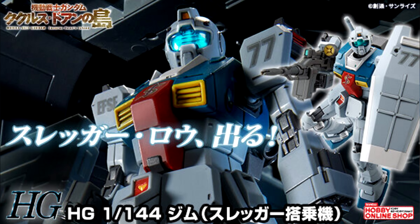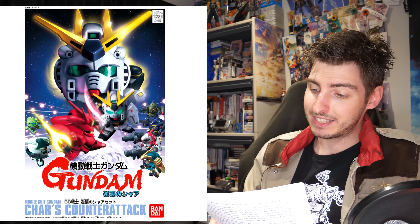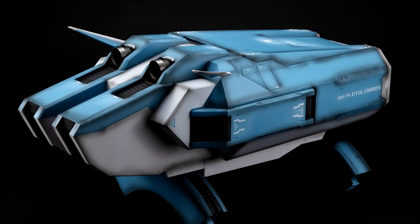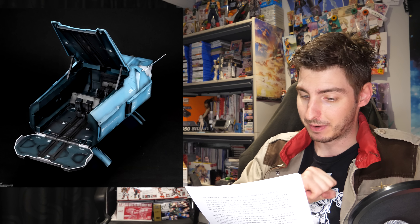In other Gunpla news, the High-Grade Slugger's Gym is getting a second round of pre-orders, so hopefully the High-Grade Gym Spartan will get the same treatment. The Char's Counterattack BB Senshi Set and SD Cubelate Triple Set are getting a restock at the Gundam Base online shop. The Realistic Model Series Ptolemaios Container Renewal Edition had its pre-orders opened last Friday. The main difference from the old version is that this one has weathering applied for a much cooler straight-out-of-the-box presentation. It'll cost 20,680 yen / 150 US and ships in March next year.